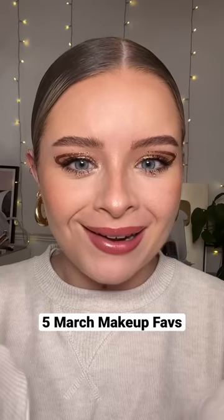These are five of my makeup favorites from the month of March. I can't believe that we're already in April. That makes me feel a bit sick.